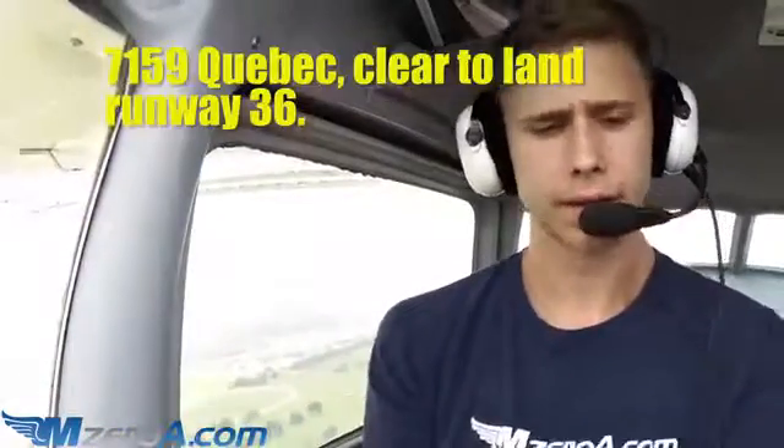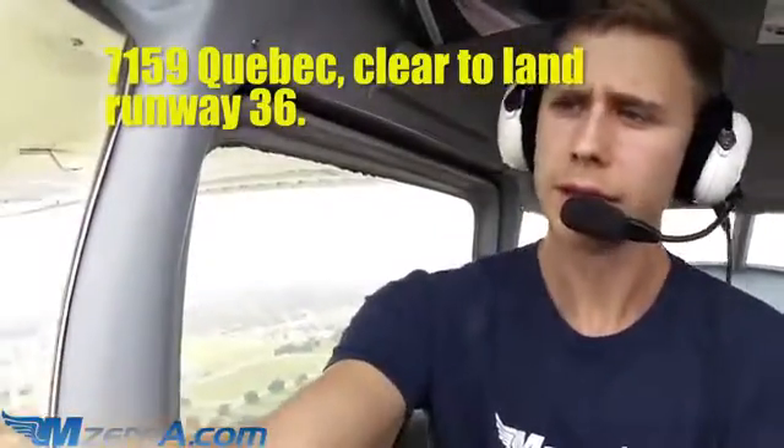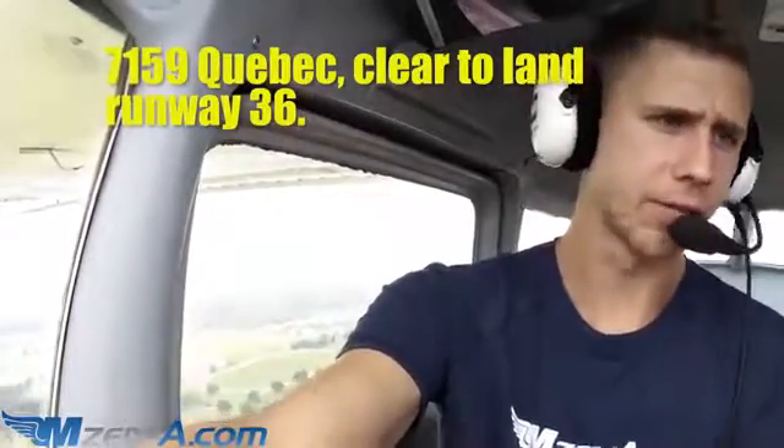We're about 3.8 miles out and I'm a big fan of calling early. He said 3 miles, but I'll call a little early so he can get a heads-up and start spotting us. 'Ocala Tower, 715 Quebec, 3 miles straight-in, 36.' Tower responds: '715 Quebec, cleared to land runway 36.' Readback: 'Cleared to land runway 36, thank you, 715 Quebec.' Perfect — I reported the 3-mile straight-in just like he asked.